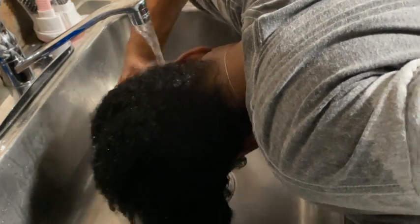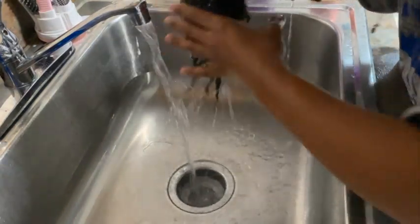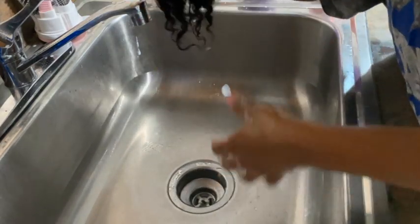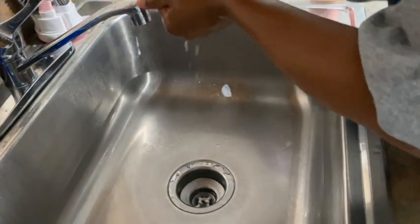Once my conditioner is rinsed out, I'm going to detangle my hair. I'm also going to place some bio-silk oil on my hair so I can style it. After this, that's pretty much it. I just want to make sure my hair stays healthy and I continue to wash it on a weekly basis — maybe two weeks, but not two and a half weeks. I hope you guys enjoyed this video and I will see you guys in my next one. Bye!